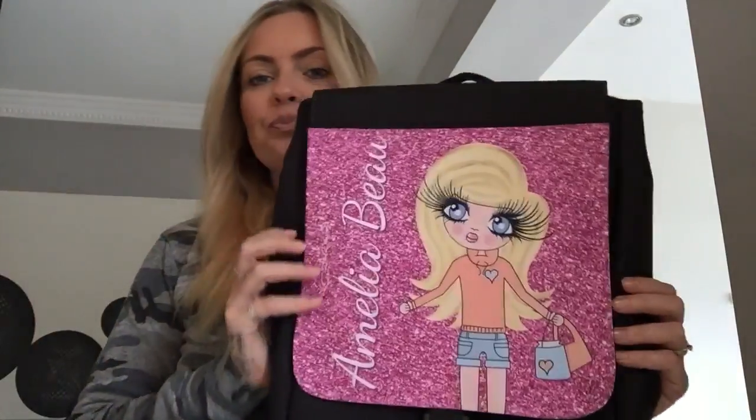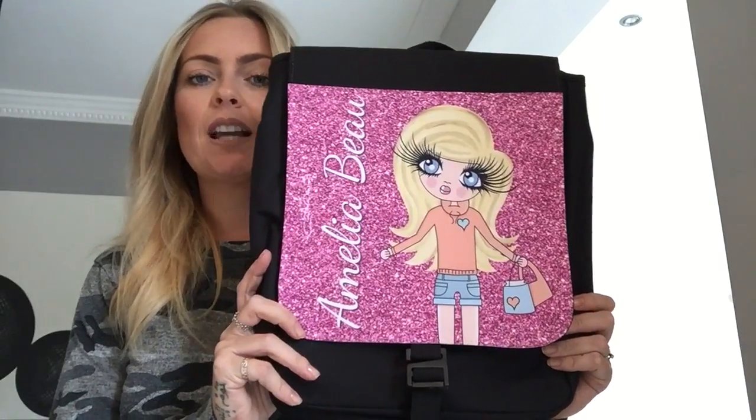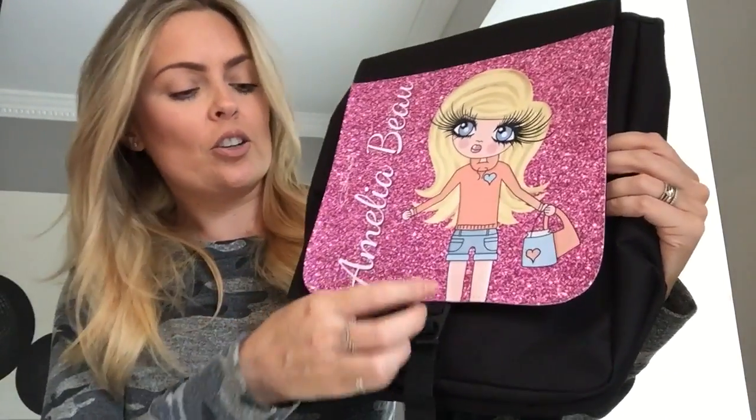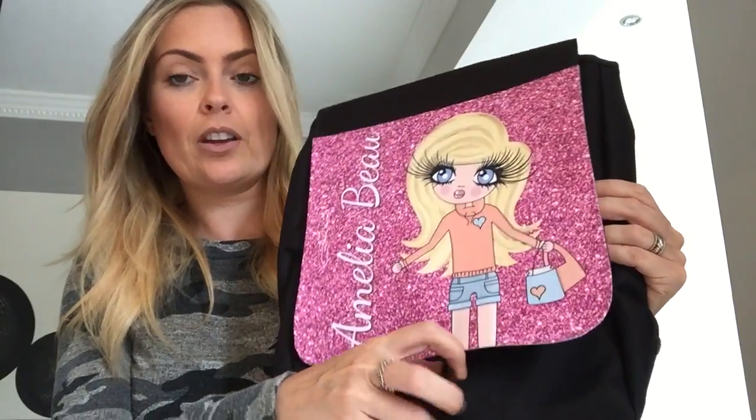Hi guys, so today I am showing you an in-depth look at my backpacks. So this is Amelia. She has the casual design for the kits, blue eyes and her blonde hair. They open with a little fastening hook here at the front.